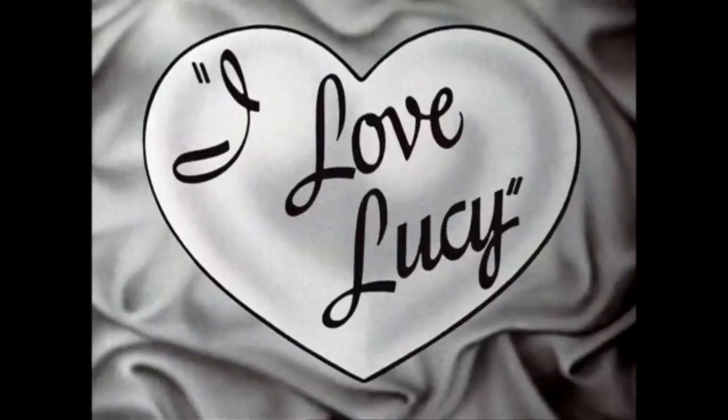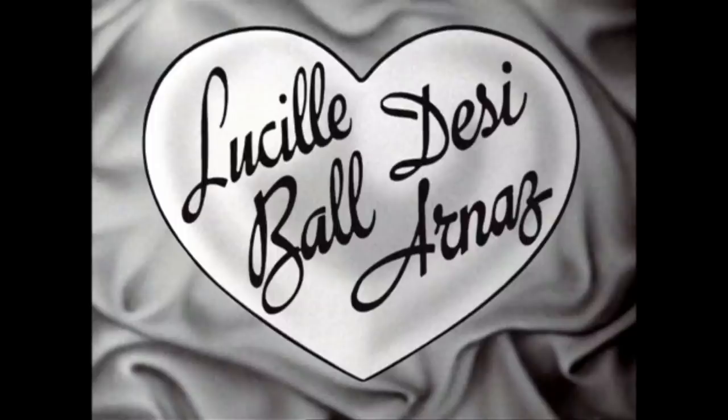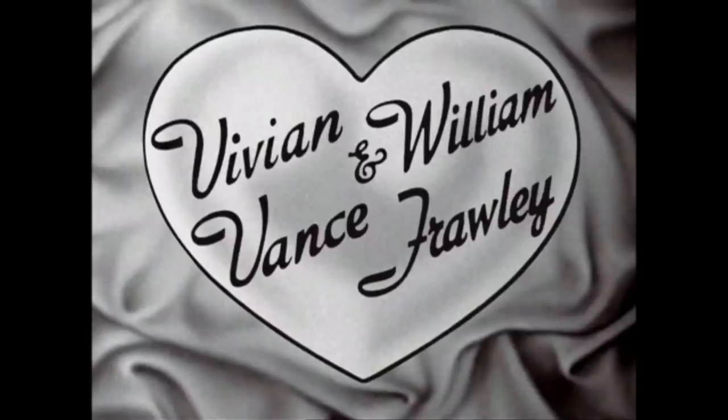Hey, what's up guys and gals? My name is Rick9G. Thank you so much for joining me today. We're going to be talking about I Love Lucy, more specifically about the first apartment that the Ricardos lived in.